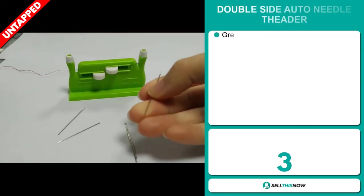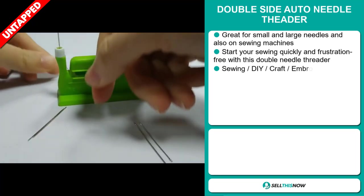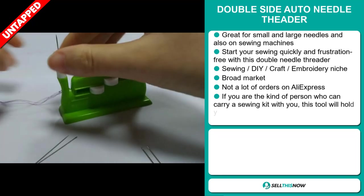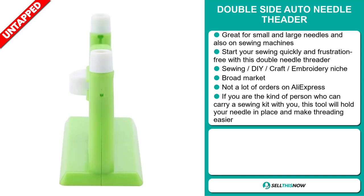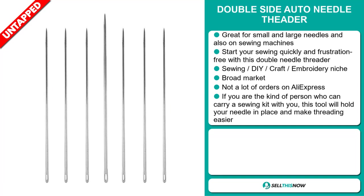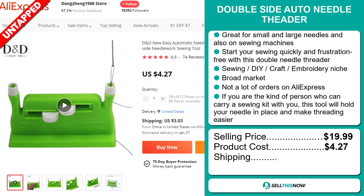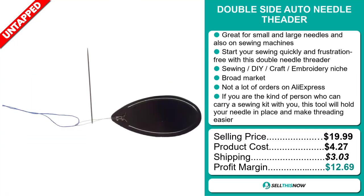Our next product is the Double-Side Auto Needle Threader. This is great for small and large needles, and also on sewing machines. Start your sewing quickly and frustration-free with this double needle threader. It falls under the sewing, DIY, craft, and embroidery niche markets. We also think it has a broad market base and a lot of untapped potential. So far, there haven't been many orders on AliExpress, so you could definitely take advantage of this. If you're the kind of person who carries a sewing kit, this tool will hold your needle in place and make threading easier. The selling price is just under $20, whereas the product cost is only $4.27. Shipping will set you back $3.03, so you're looking at a good profit margin of $12.69. Sell this now!